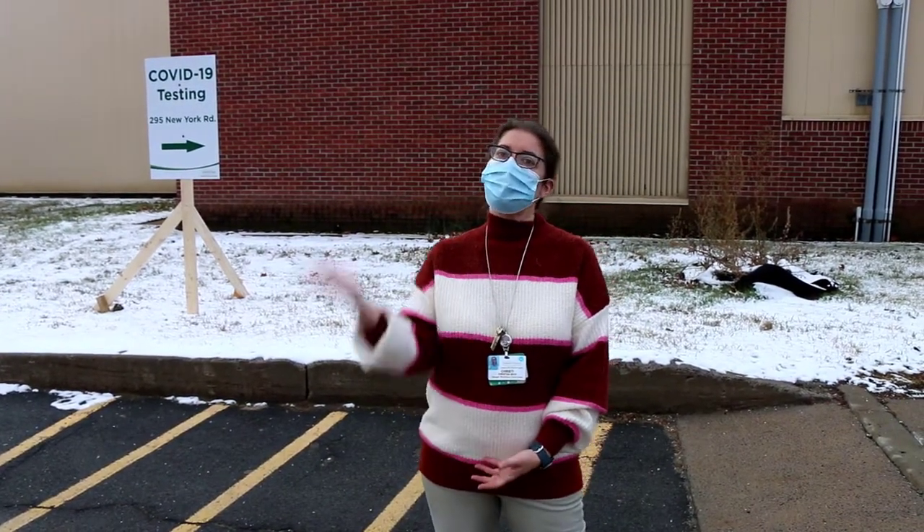Hi, I'm Christy Beck. I'm one of the lab managers at CVPH and I'm here to give you a tour of our COVID testing site and hopefully answer some of the more frequently asked questions. So why don't you follow me?